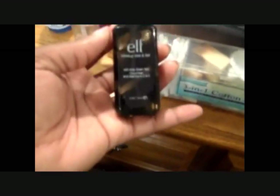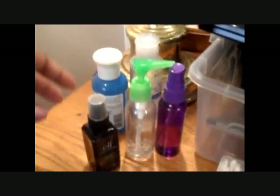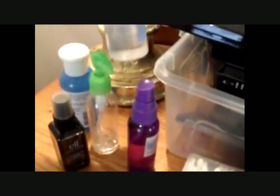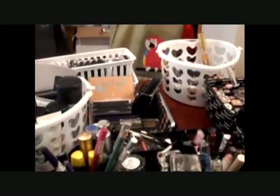I also have eyelash glue in there. Over here I have a container with Q-tips, sponges, and stuff like that. I just bought the ELF Makeup Mist and Spray. Over here I basically keep hand sanitizer, 91% alcohol, and some makeup removers. Down here is where I sit — and there's stuff under there too, so I'm going to bring that to the bed.